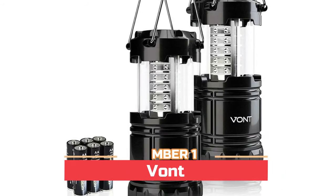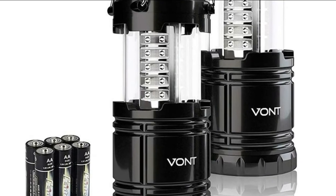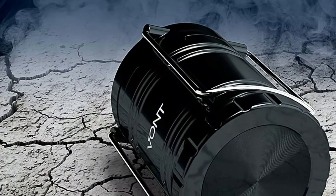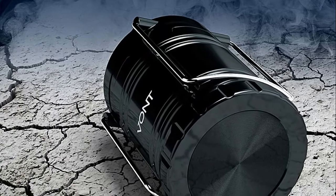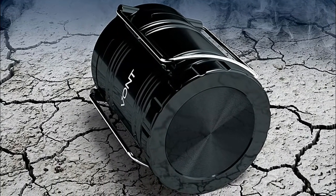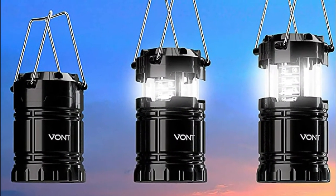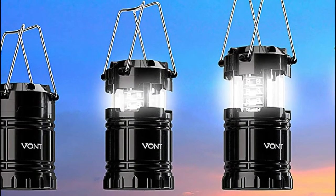Number one: Vont, constructed with aircraft-grade materials. Your lantern is able to survive a 10-foot drop and being temporarily submerged underwater. The lantern is the original patented version and has better materials than inferior copies on the market. It features a unique patented collapsible design that reduces and increases the light as you collapse or expand the lantern — when collapsed, it's as small as your phone.